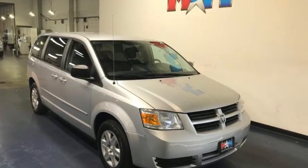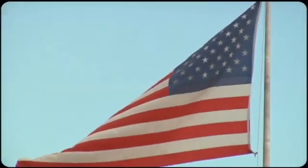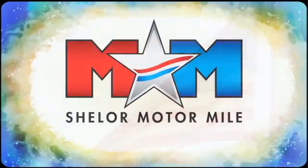Every Dodge delivers a signature thrill. Hurry in today and see it for yourself. Come visit us on the Motor Mile, where you're always a name and never a number.